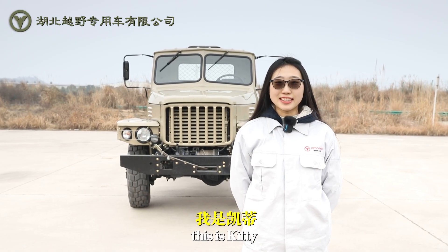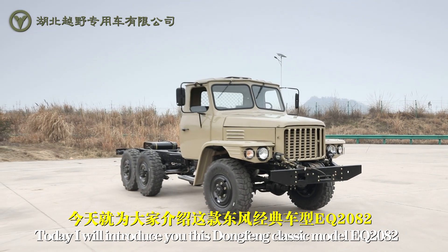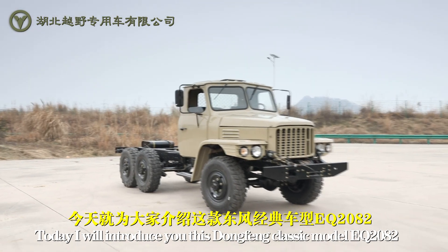Hello everyone, this is Katie and today I'm going to introduce you to the Stonfeng Classic Model EQ2082.